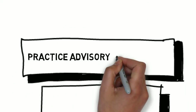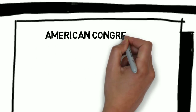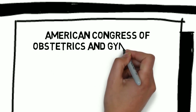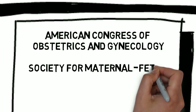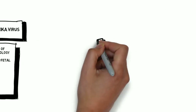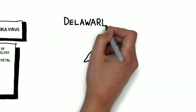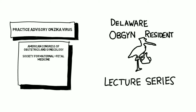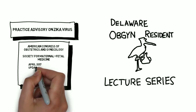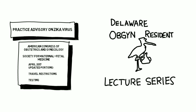The Practice Advisory on Zika Virus is a joint publication from ACOG and SMFM that is periodically updated. It is recommended that OBGYNs check the ACOG, CDC, or SMFM websites periodically for updates on Zika information. As part of the Delaware OBGYN Resident Lecture Series, we will briefly review the most recently updated portions of the advisory: Travel Restrictions and Testing, both updated April 2017.